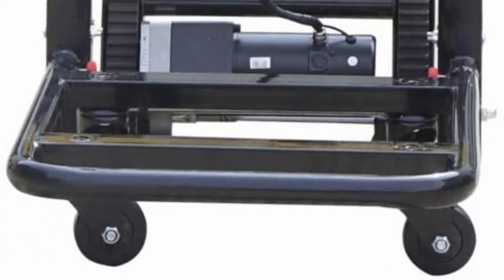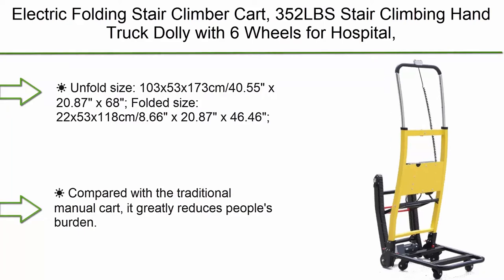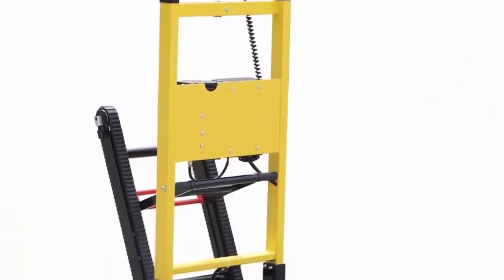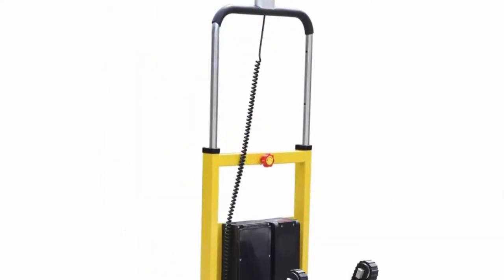Number 6: Electric folding stair climber cart, 352 lbs, stair climbing hand truck dolly with six wheels for hospitals and warehouses. Unfolded size: 103 x 53 x 173 centimeters (40.55 x 20.87 x 68 inches).